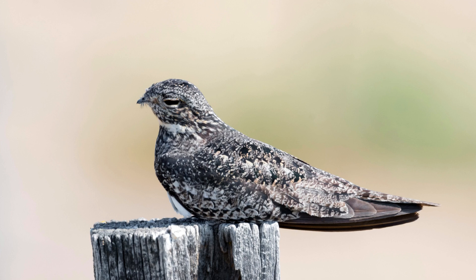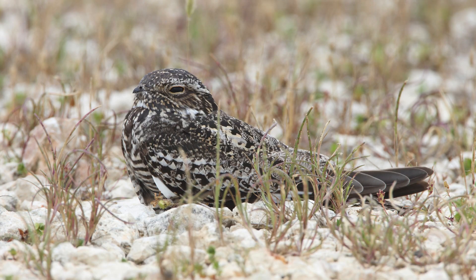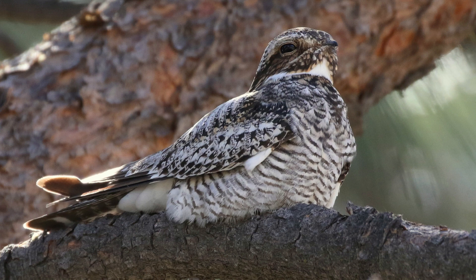Keep an eye out for the common nighthawk in the morning or evening and a close ear to hear their call. Thanks for tuning in to this week's Birds Day Thursday.